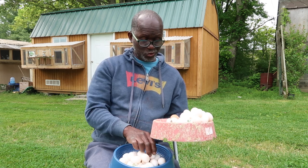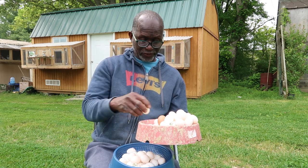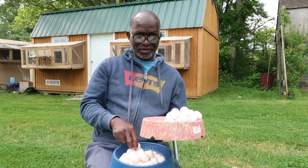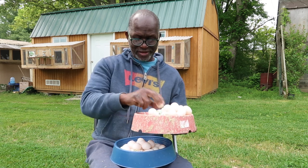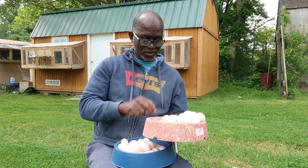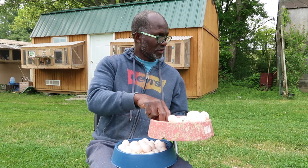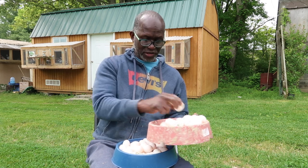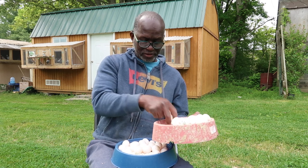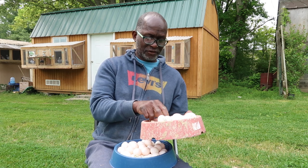Twenty-one, twenty-two, twenty-three, twenty-four, twenty-five, twenty-six, twenty-seven, twenty-eight, twenty-nine, thirty, thirty-one, thirty-two, thirty-three, thirty-four, thirty-five, thirty-six, thirty-seven, thirty-eight, thirty-nine, forty. I'd say 65 to 70 total.